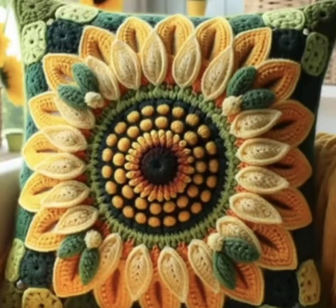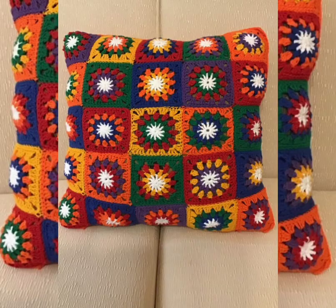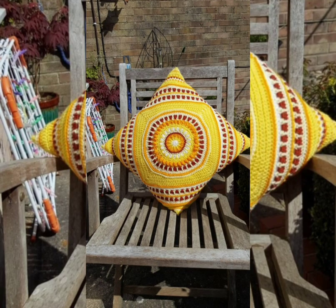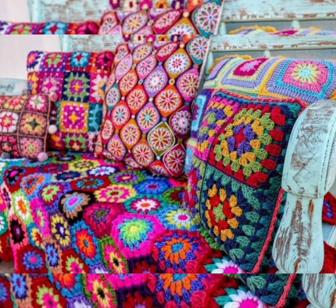Hello, my beautiful YouTube family, how are you all? I hope you're all well. In this video I have brought you a very beautiful collection of cushion covers made from crochet.